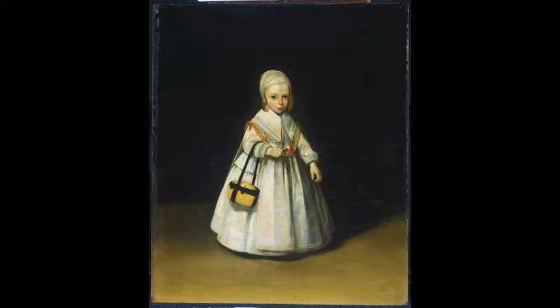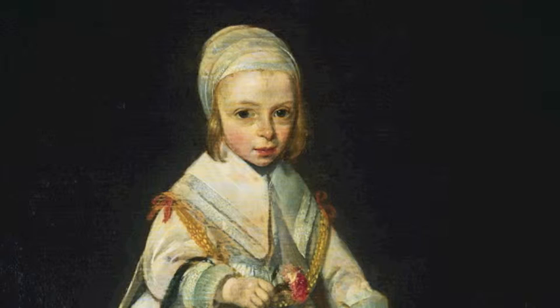We're looking at one of the sweetest portraits here in the museum. It's a portrait of Helena van der Schalken — she's two years old. It was painted by Gerard Terborch in 1648. She looks so vulnerable, such a sweet little girl with those big dark eyes.